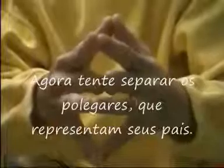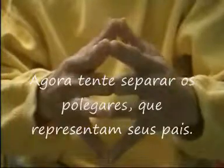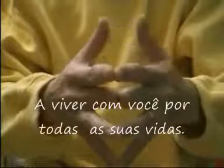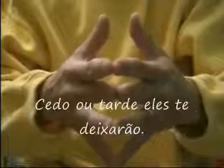Now, try to separate your thumbs, which represent the parents. They will open, because your parents are not destined to live with you for the rest of your lives. They will leave you sooner or later.